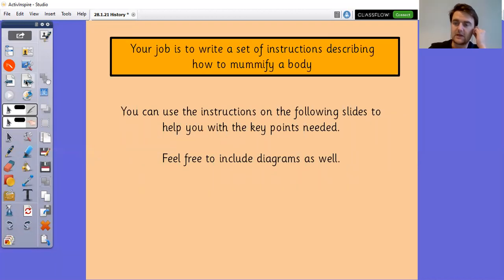So your job today is to write a set of instructions describing how to mummify a body. You can use the Word document to type into, or you can write it by hand and submit a picture. You can include diagrams, which might be easier if you are writing it by hand, or you might want to use a combination of the two — write the nine steps or however many there end up being on Word, and then submit diagrams for each stage as well.